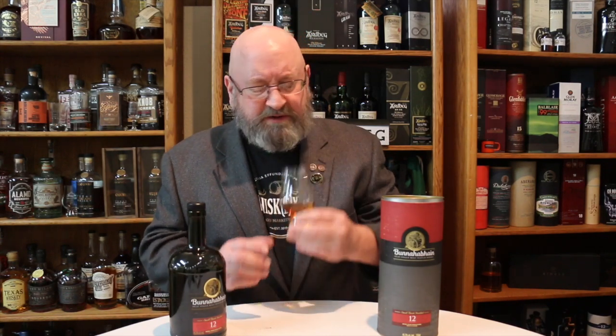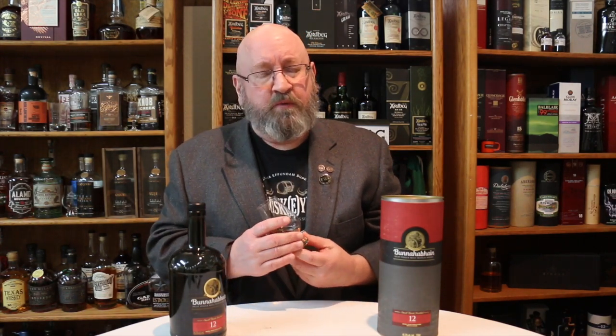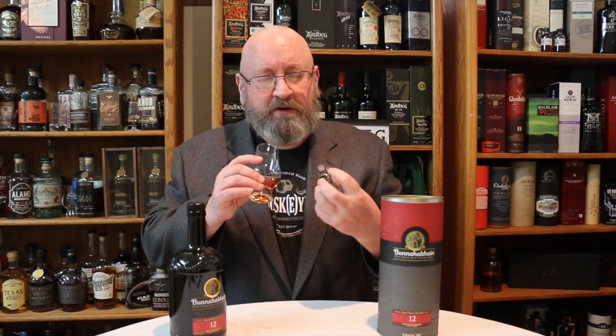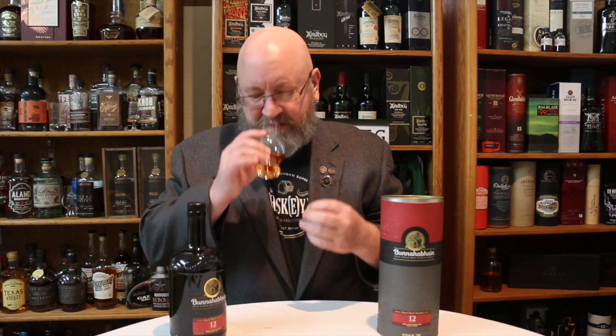The sherry cask is really making itself known. If you're a sherry cask fan — say like Glendronach, Macallan, and so forth — this is a whiskey you're going to love. In terms of all the Islay whiskies that use sherry, this is one of the more intensely sherry-influenced whiskeys on Islay. You get the fig, the dates, the raisins, caramels, chocolate. But there's also a savory note, like a barbecue rub that you put on a tri-tip.